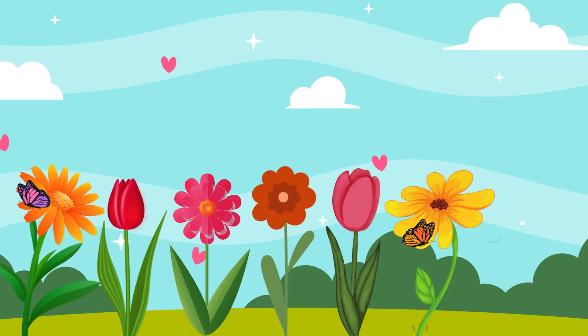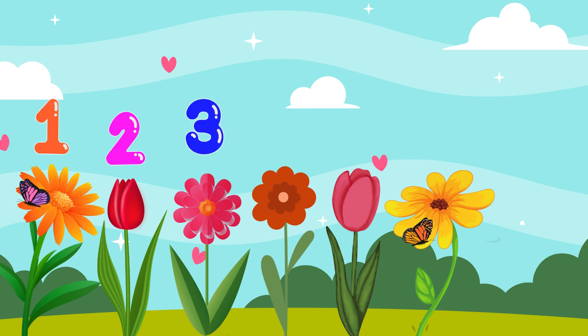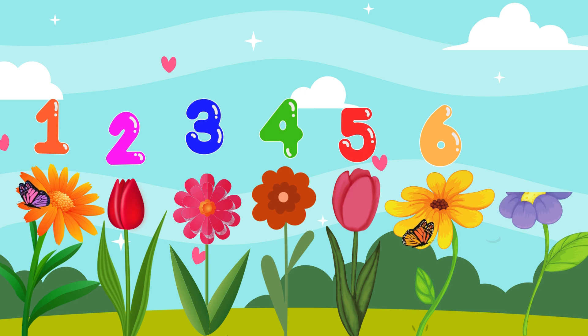Let us count these flowers. These are 1, 2, 3, 4, 5, 6. What if we add one more into these 6 flowers?